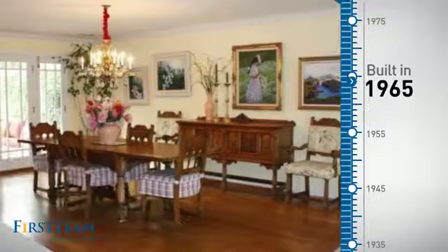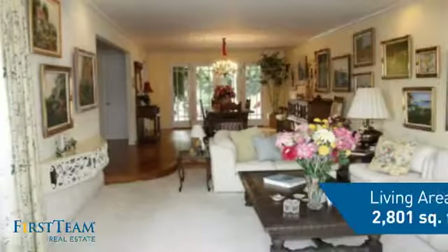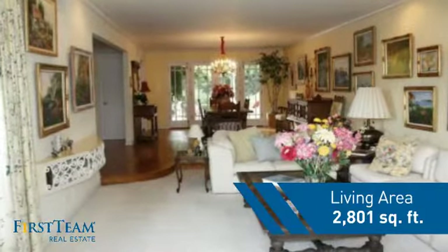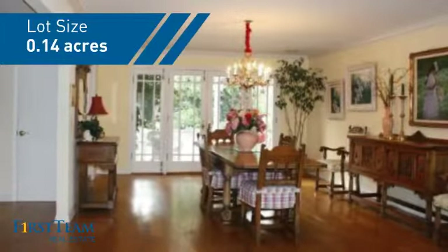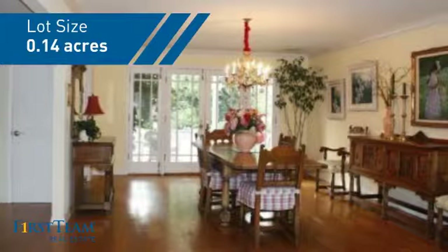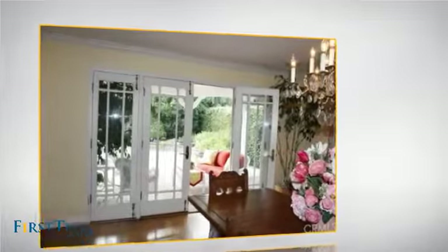This property was built in the late 60s and features over 2,800 square feet of space, giving you a spacious layout to play host or kick back and relax after a long day. Inside you'll find four bedrooms, so everyone has a private space to come home to.